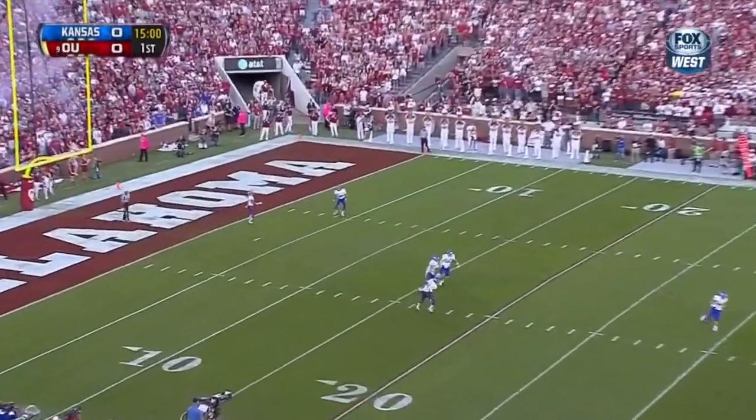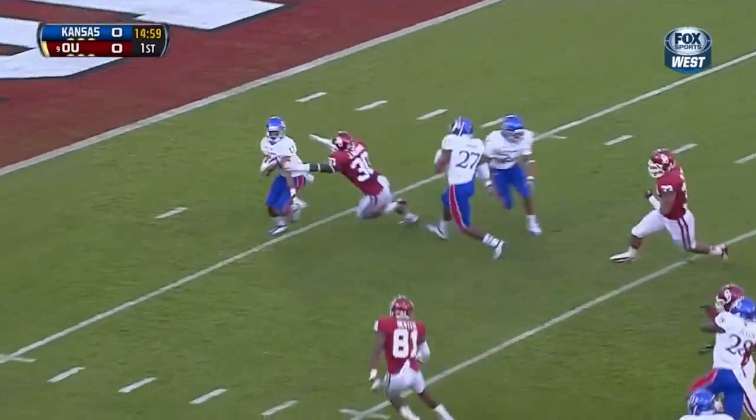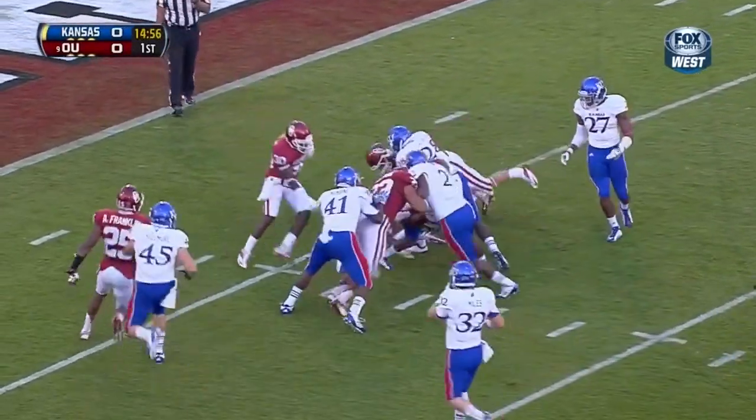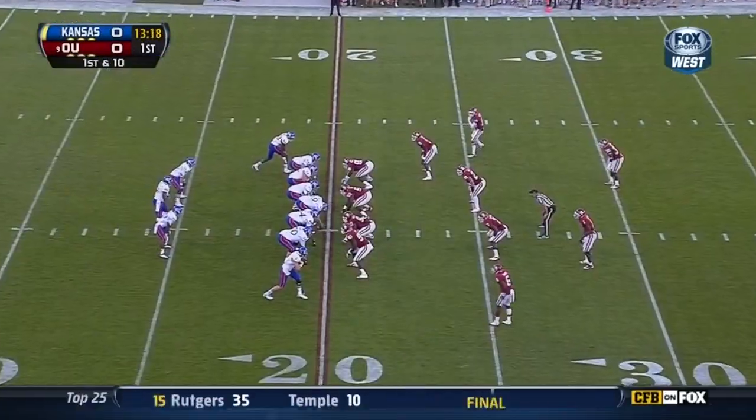Tres Wray kicks it away. The return is going to be brought back. Parmody follows it up to the five, to the seven, maybe the eight — and that is it. First down right there.